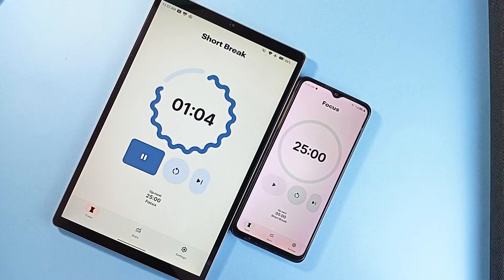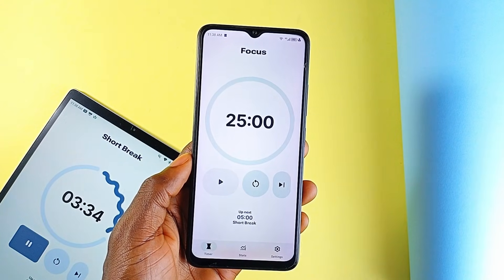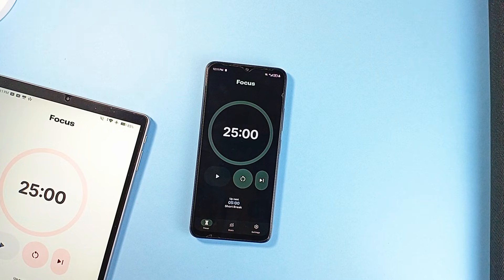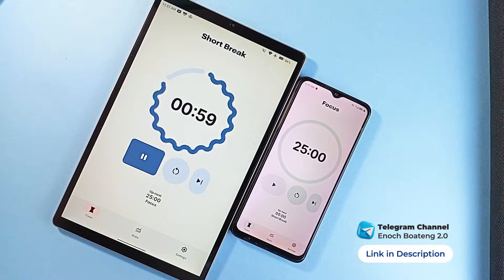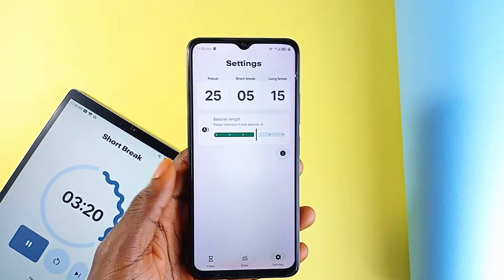Tomato is a clean, open-source Pomodoro timer application — probably the most minimal yet thoughtfully designed timer app I've used in a while. There is no clutter, no ads, just a focused experience built around productivity. The UI is built entirely on Material 3 Expressive, which means everything looks modern, smooth, and very Android native.